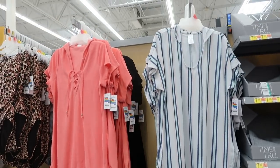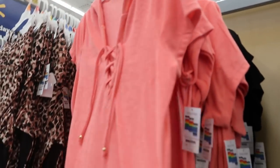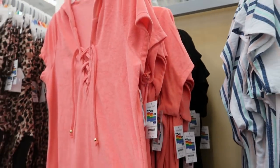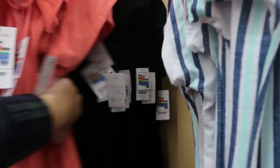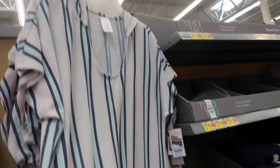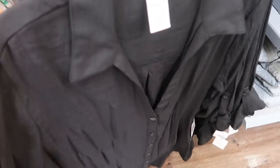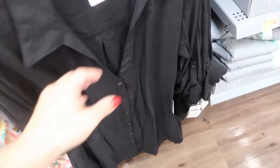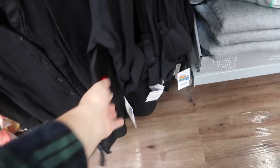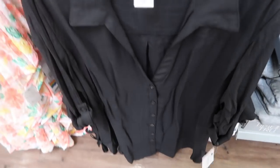Time and True has some new bathing suit cover-ups. I'm seeing this terry one with a hood in coral for $16.96 — it also comes in black. There's a lightweight stripe version also at $16.95. And these button-down cover-ups that are really lightweight — $16.96.